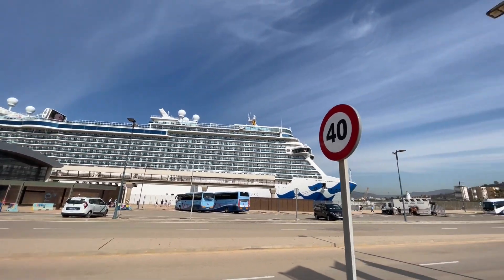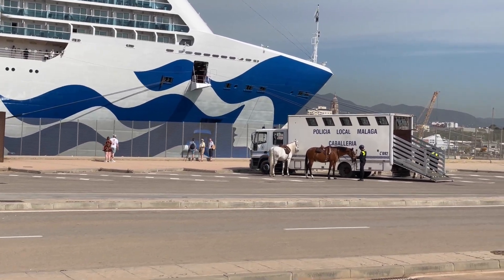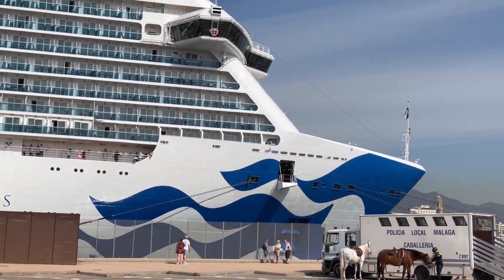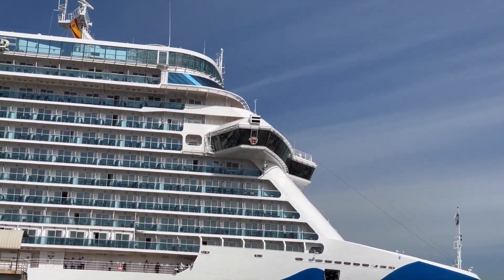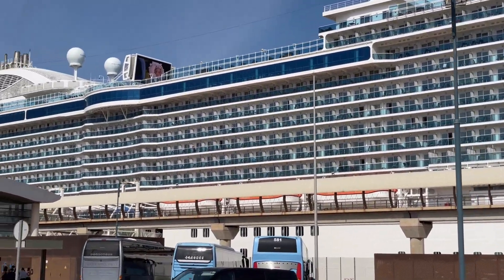As has become routine now, up nice and early, quick breakfast in the buffet and headed straight off the ship to see what we could find. Disembarkation was relatively easy. Malaga is quite a large port and they do offer a transfer bus but it's not free. We had a discussion with passengers that had already been to Malaga and they told us it was only a 30 minute walk, so we decided to take a leisurely stroll into the centre of Malaga.